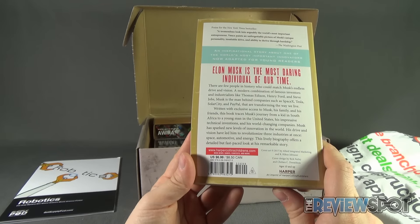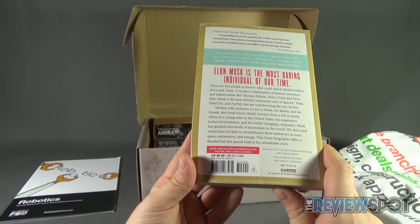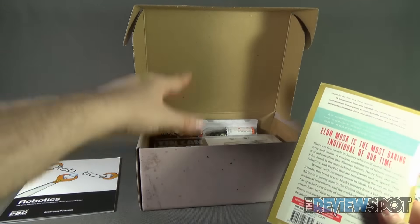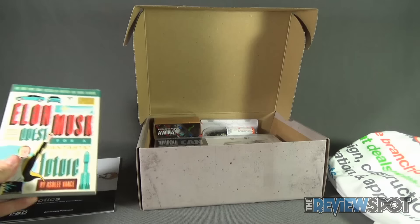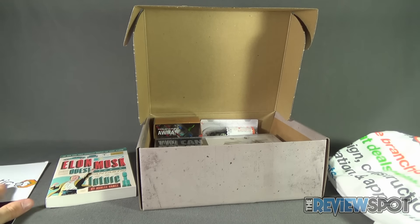This comes to us from harpercollinschildrens.com. The book is $6.99 or $8.50 Canadian, to give you a sense of the value of what you're getting inside this box. Elon Musk and the Quest for a Fantastic Future — we'll put that to the side, though I want to revisit the booklet later.